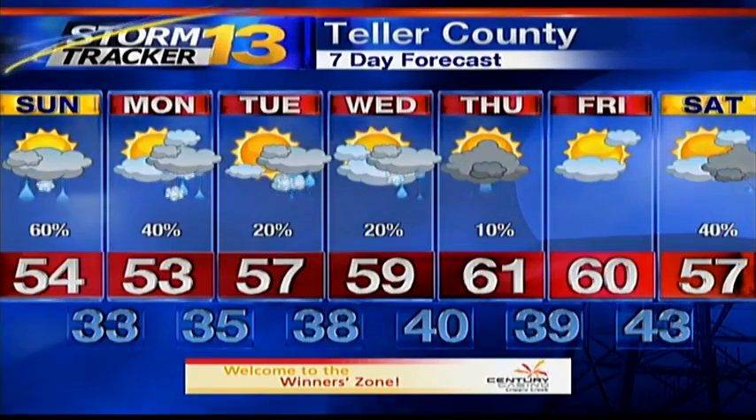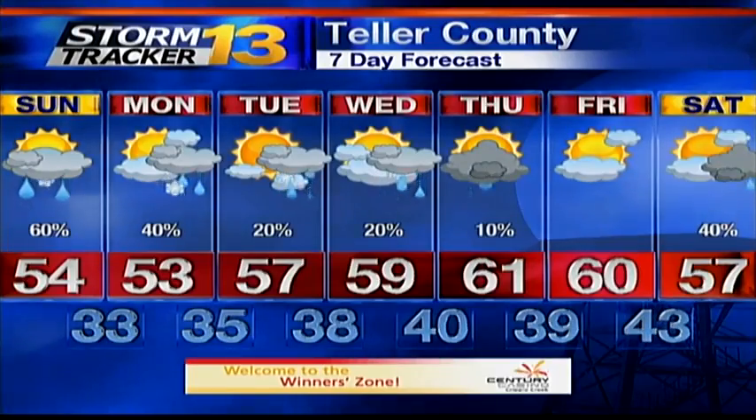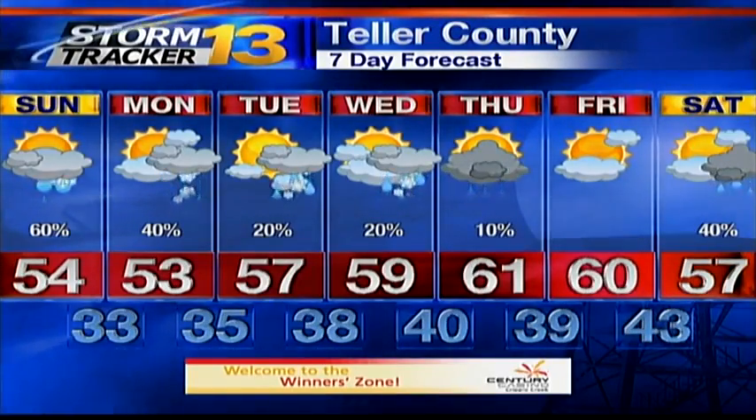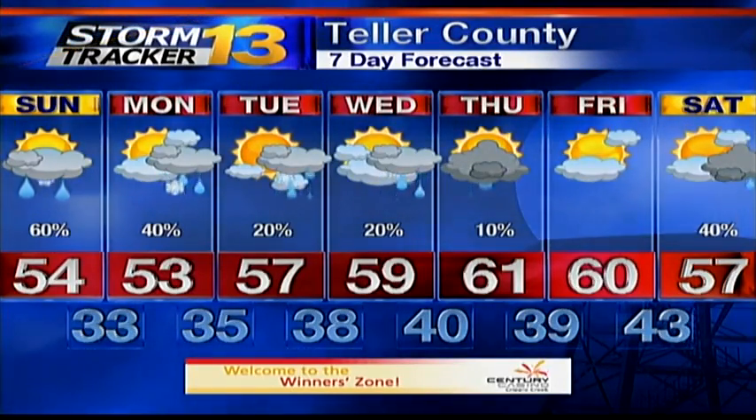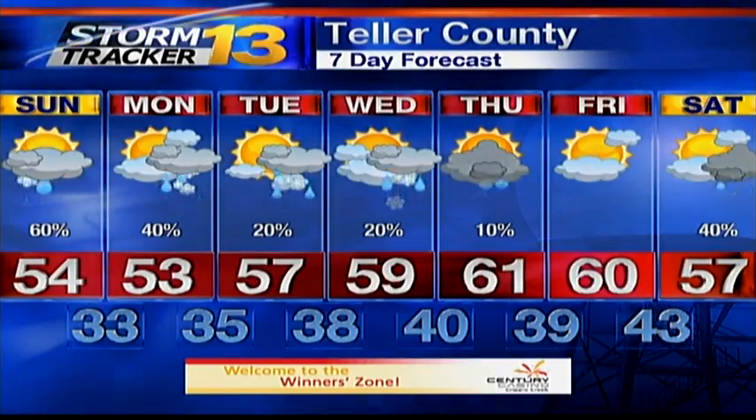Teller County still does have the potential of snow. And when we say snow, not much accumulation — more of the slushy accumulation you could see up there, but really for the most part it's just going to be primarily rain. We cannot completely eliminate the chance of snow in Teller County this next week. Snow on Memorial Day — a little bit of everything here in Colorado.